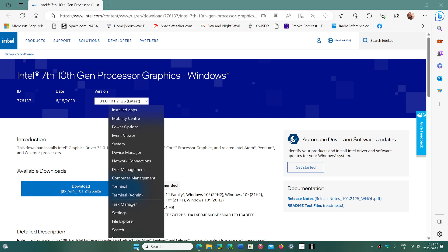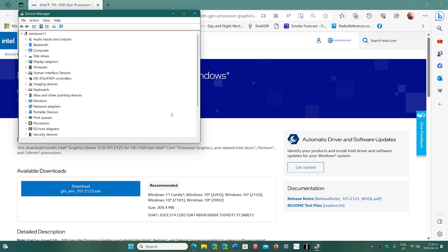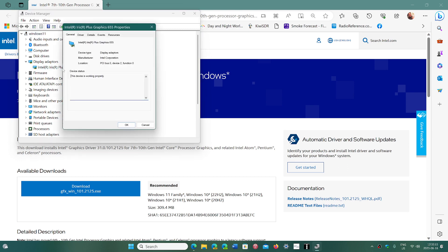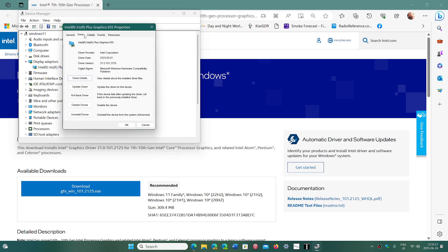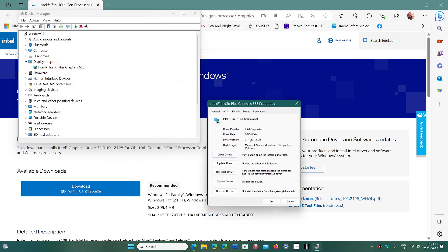I applied it on this machine, actually. If I go into Device Manager and look at the display adapters, my Intel Iris graphics is listed there, and looking at the driver, you can see that it has been updated with the latest driver number.